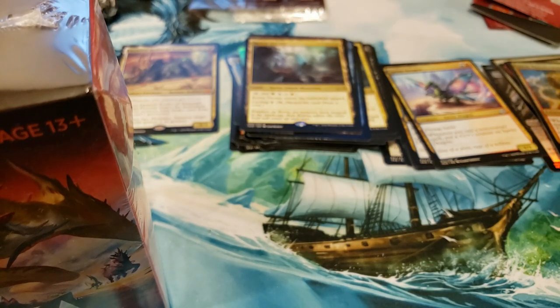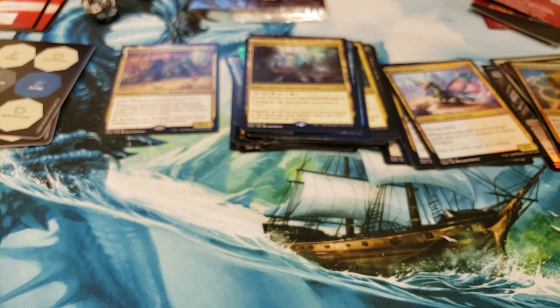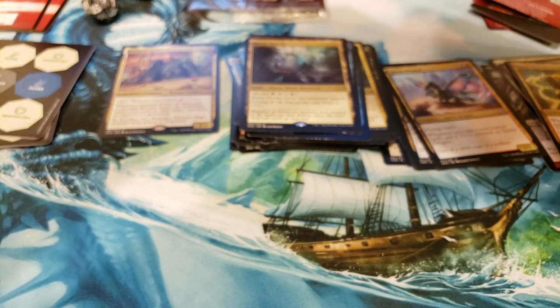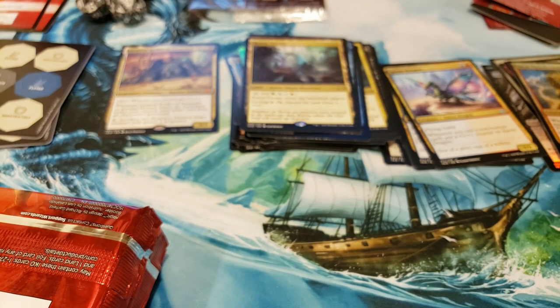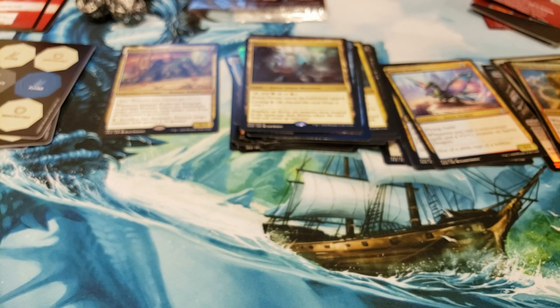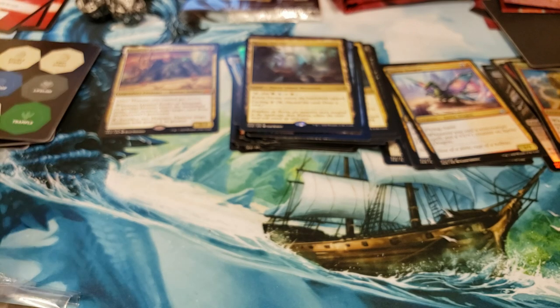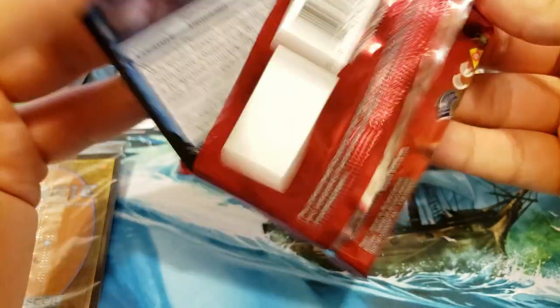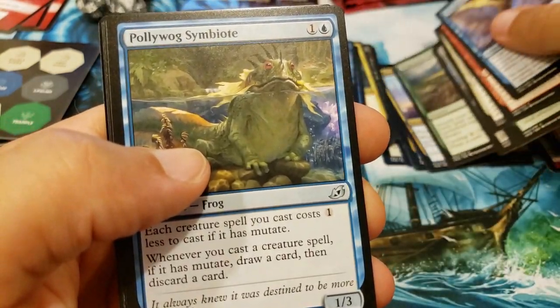We haven't had any bomb mythics by any means but you've hit quite a few of the triomes, which is really what you're looking for out of these. Let's pull these out — we're gonna finish with the black dice, pretty much hit the rainbow of the different colors you can get. Here are your packs. Crumble pack — probably means there's a Luminous Brood Moth in here, usually what it means. Back for more — oh, it's a Hunted Nightmare, foily. Go to your foil pile.